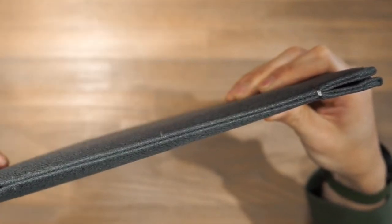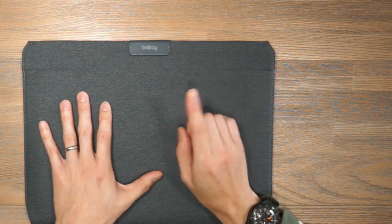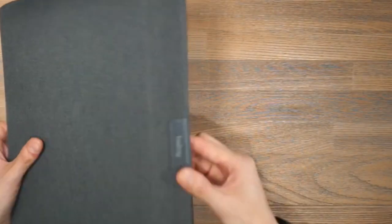They're usually made from padded material to help protect your laptop from bumps and scratches. Some even have waterproof features to keep your computer dry in case of spills. If you travel frequently with your laptop, a sleeve is an essential way to keep it safe from the rigors of travel.